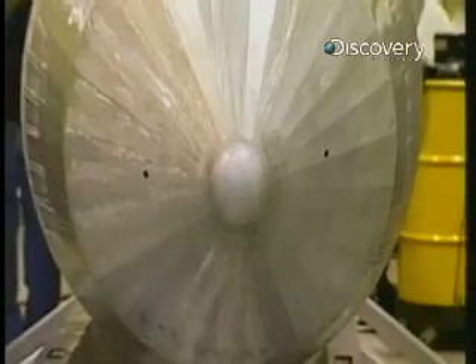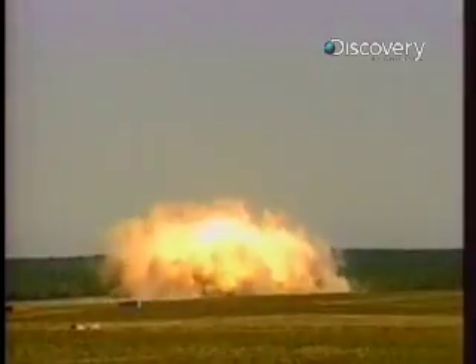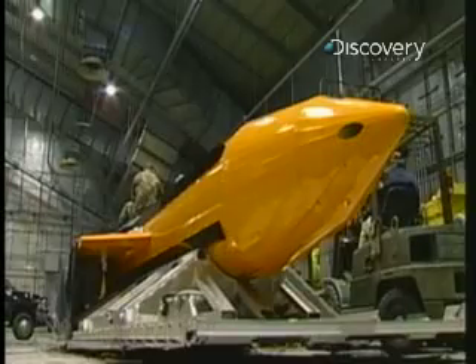What makes MOAB so incredibly destructive? MOAB is the largest guided weapon ever built. Because of the precision guidance that it employs, we're able to put that large explosive dead on to a target.